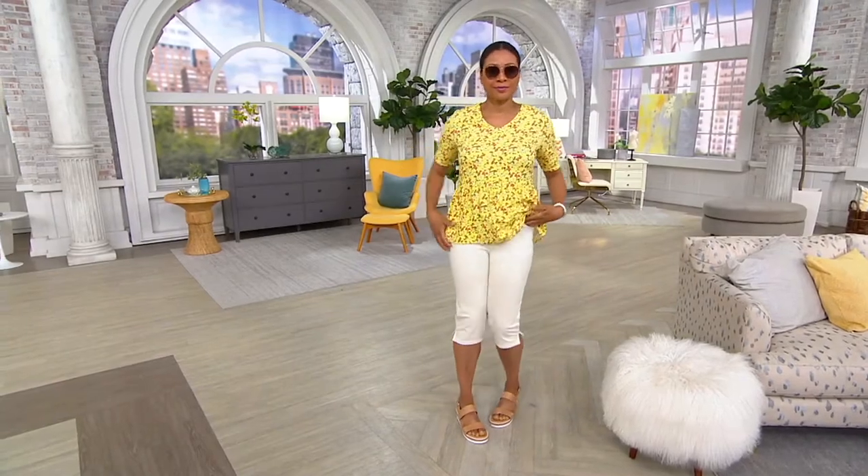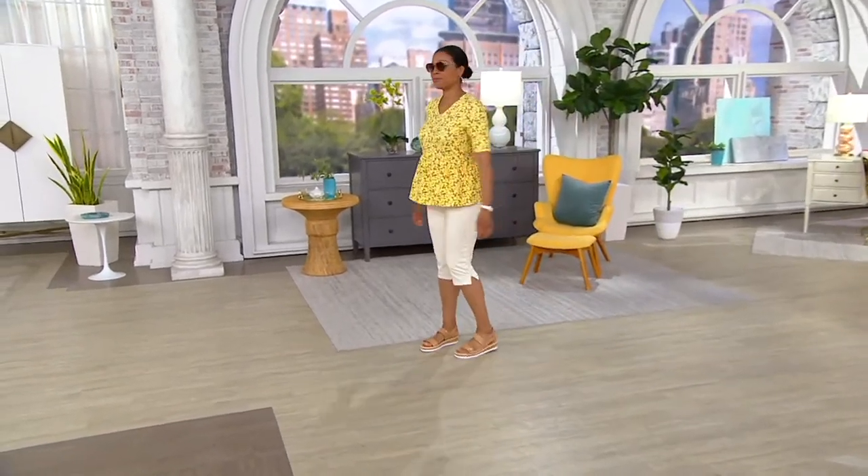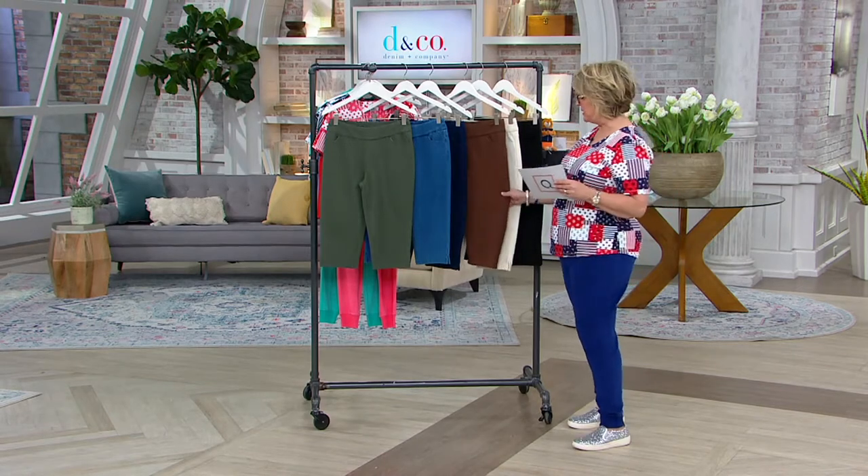You love this fabric, and this is such a great silhouette for summer. We do have a number of colors. We do have a markdown on the chocolate brown, which is a temporary markdown. The chocolate brown will be about $10 less than the other colors, so just keep that in mind as you're shopping.